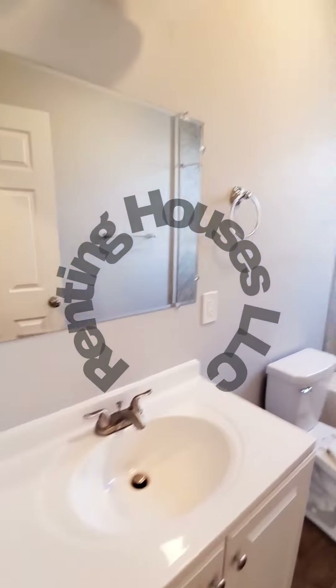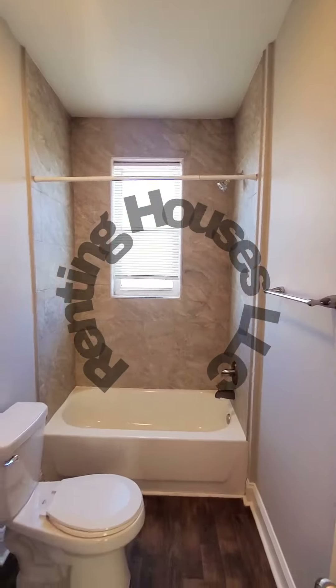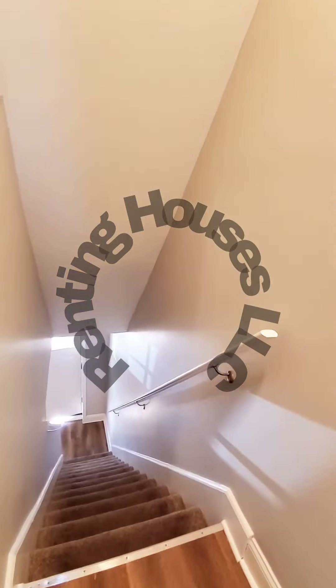We have your full bath, nice and updated. Let's go on down to the first level.